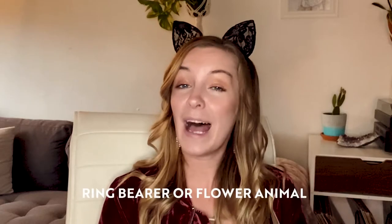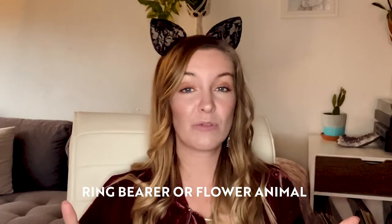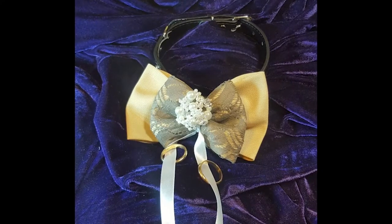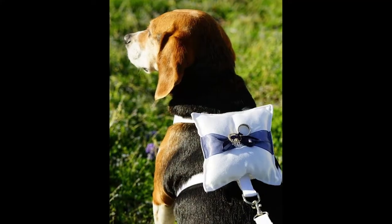Number five: ring bearer or flower animal. The ring bearer is pretty straightforward — you just take a ribbon and tie the ring or rings onto the back of your cat or dog or goat and pull them off the back. For the flower animal, obviously your animal does not have opposable thumbs, so will not be spreading petals on your aisle, but you can tie a bucket to its back at a particular angle so that the petals fall off as they're walking.